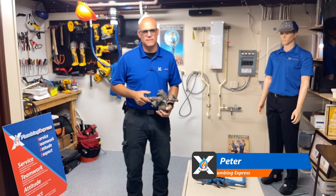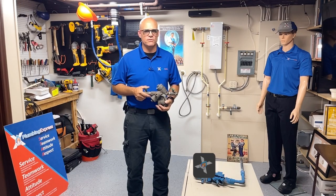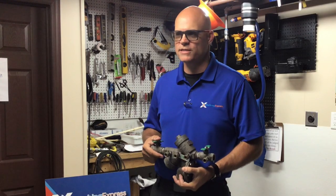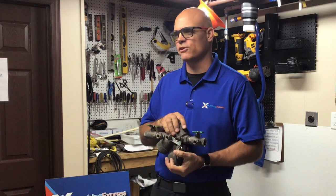Hey everybody, this is Peter at Plumbing Express, here with a few minutes to talk to you about some plumbing items — just to give you some education so that you know better about why you have some of the plumbing items that are on your house. A big one that we run into all the time here in Florida is people asking: hey, what about backflows — why do I have one of those?